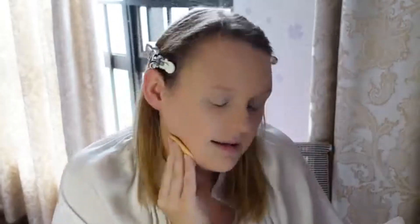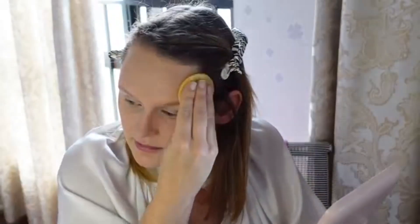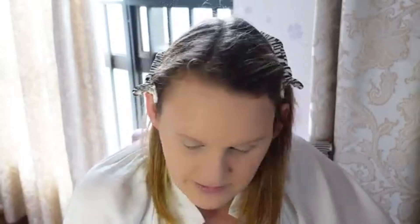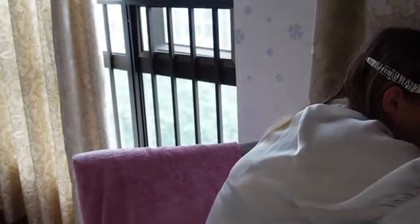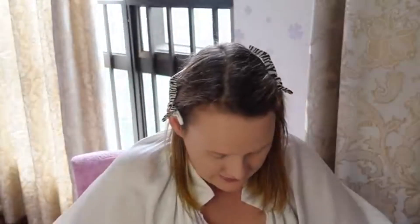I was thinking for the eyeshadow look maybe a dark inner corner and then build from there. Where are all my eyeshadow palettes? Sometimes it drives me absolutely crazy when Barbie moves my stuff — I guess she's trying to help, but please don't move my makeup. I guess I have a lot of makeup brushes; as you can see it's kind of overflowing.